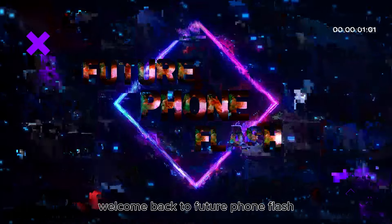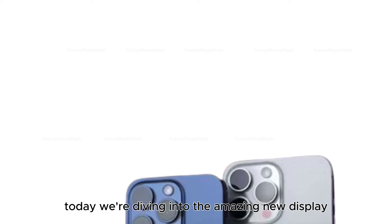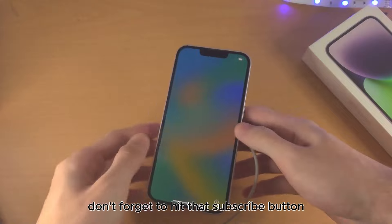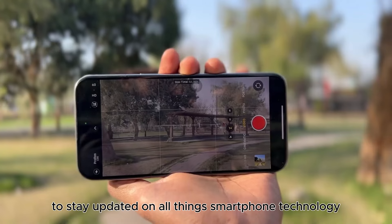Hey everyone, welcome back to Future Phone Flash. Today we're diving into the amazing new display features and full specs of the upcoming iPhone 16 series. If you're new here, don't forget to hit that subscribe button to stay updated on all things smartphone technology.